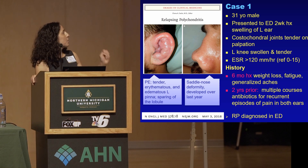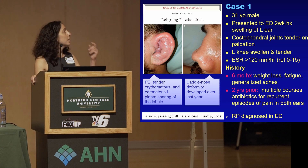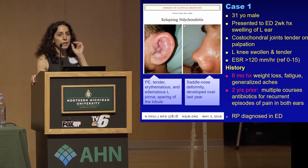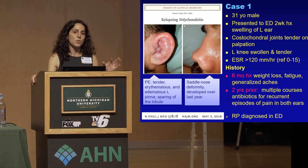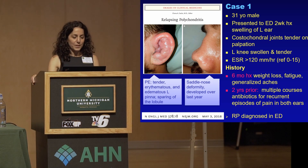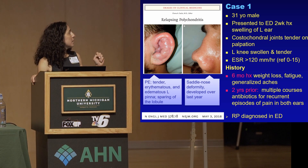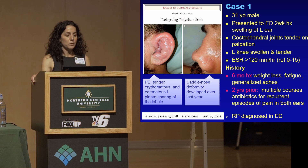From the photos on the left, on physical exam, they noticed that his left ear was tender and swollen in the pinna area, but the ear lobe was spared. And that's something that is pretty commonly a feature — the ear lobe is spared. On the right-hand picture is what we call the saddle nose deformity, which he had developed over the last year before he came to the ED.